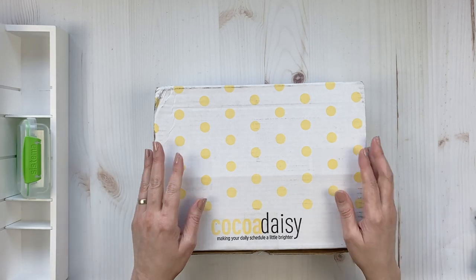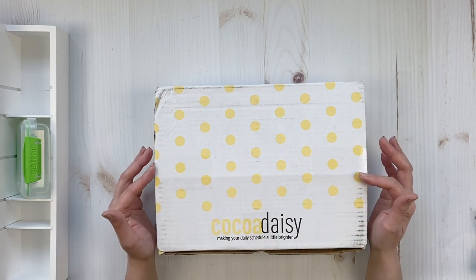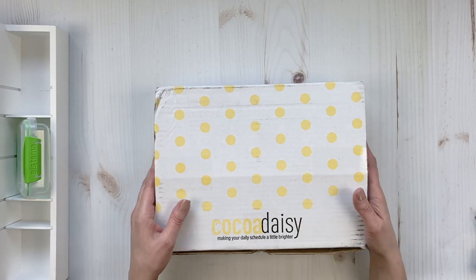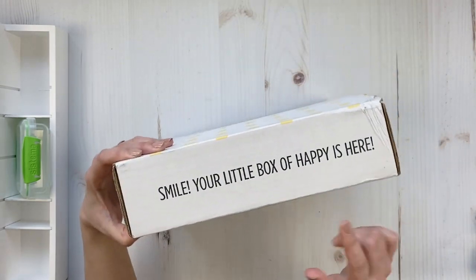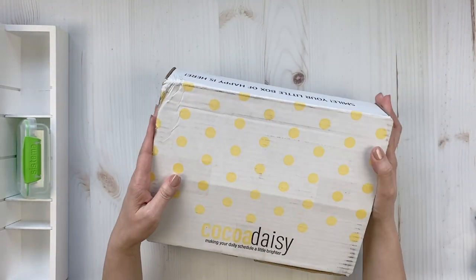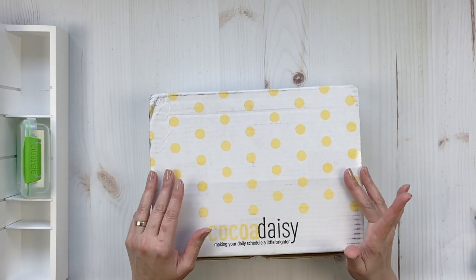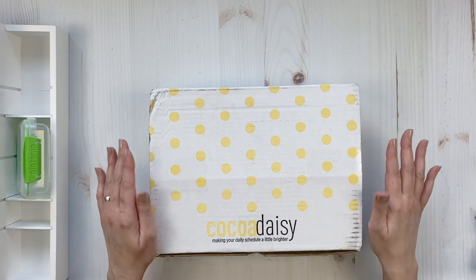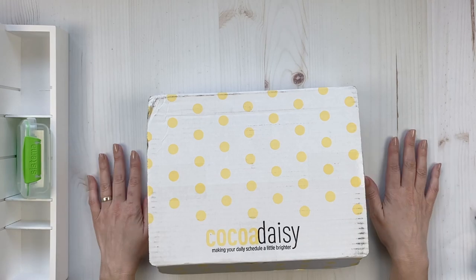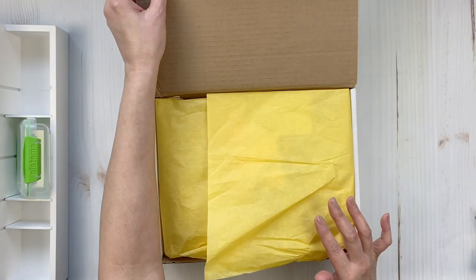Hi friends, I want to do an unboxing and putting away of my kits for March from CocoDaisy. It's always exciting to get this little box of happy. I did have a delay this month but finally everything is here, and I know we're very close to March but everything is still available in the shop, and it's gorgeous so I didn't want to skip doing this unboxing.